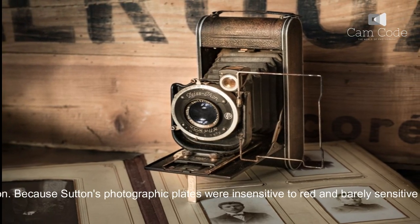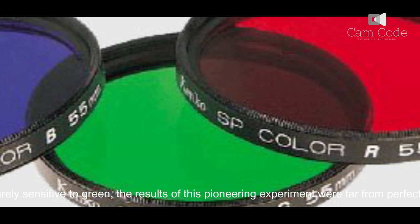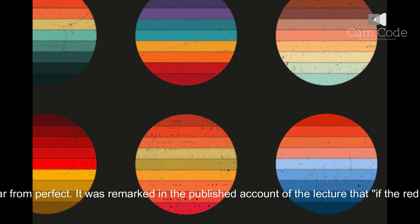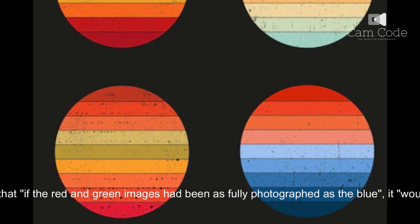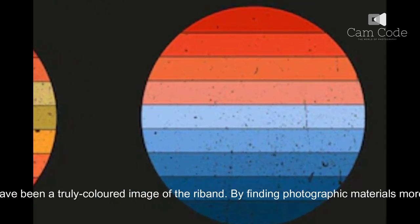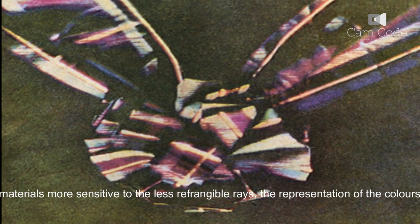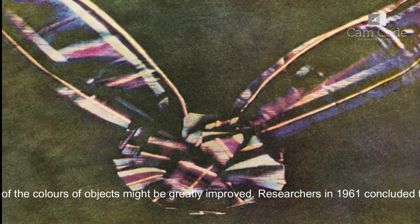Because Sutton's photographic plates were insensitive to red and barely sensitive to green, the results of this pioneering experiment were far from perfect. It was remarked in the published account of the lecture that if the red and green images had been as fully photographed as the blue, it would have been a truly colored image of the ribbon. By finding photographic materials more sensitive to the less refrangible rays, the representation of the colors of objects might be greatly improved.